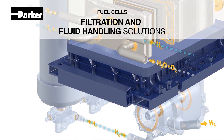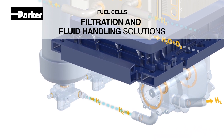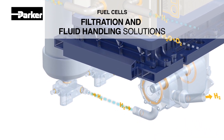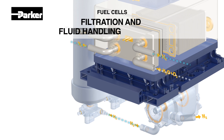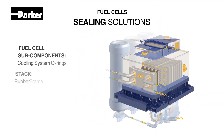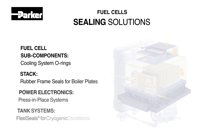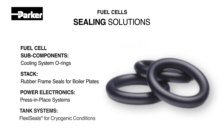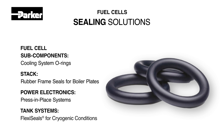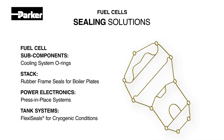The sealing of fuel cells requires products that exhibit gas tightness, adhesion to adjoining components, chemical compatibility, and matching thermal and insulation coefficients. Parker's sealing expertise ensures leak-free performance and reduced wear. Our extensive sealing selection includes cooling system O-rings, rubber frame seals for boilerplates, press and place seals, and cryogenic seals to meet all fuel cell stack, power electronics, and tank system needs.